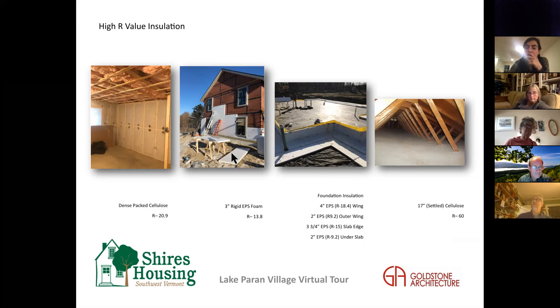You can see the EPS going up over the ZIP sheathing, with insulated window bucks built out around each window to support the windows and maintain the thermal envelope — the windows themselves cannot be supported by the foam. Three inches of EPS foam adds another R13.8, so our total wall insulation is just under R35. For comparison, a standard two-by-six wall with fiberglass batts is R19 — we're at 35.